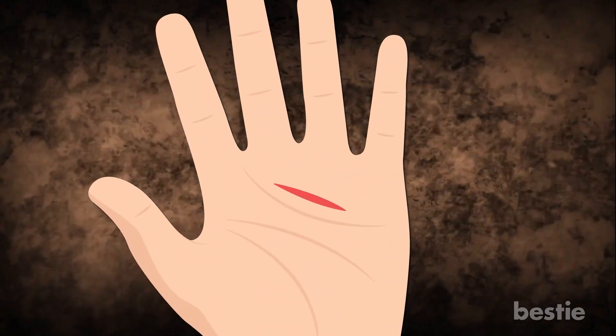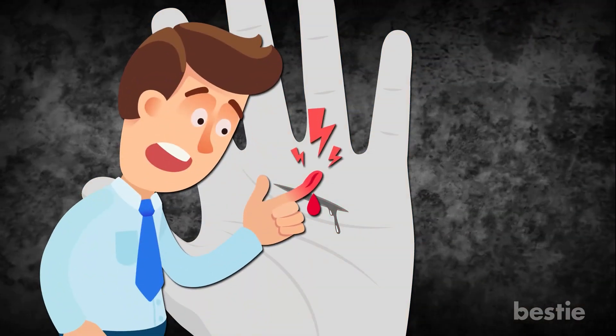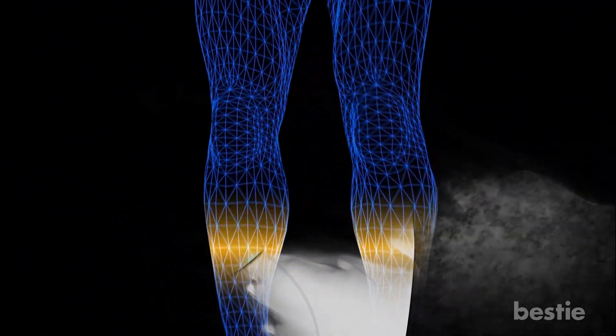Hey there, viewers! Have you ever had a paper cut? How badly did it hurt? Paper cuts can make even the strongest of us crumble. Luckily, our body has an amazing way of healing itself.